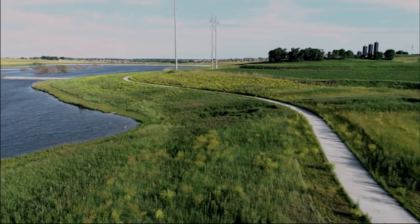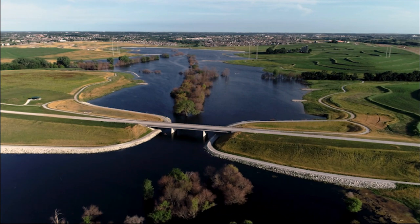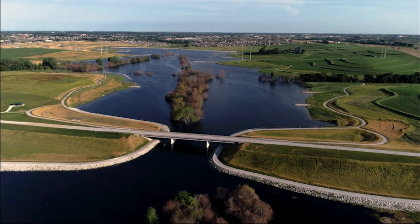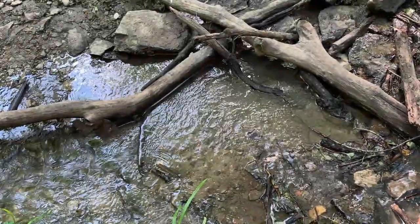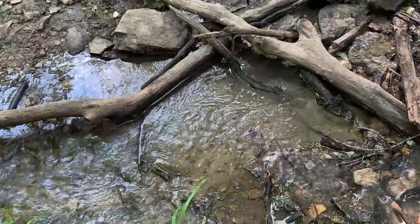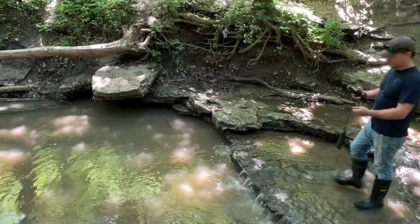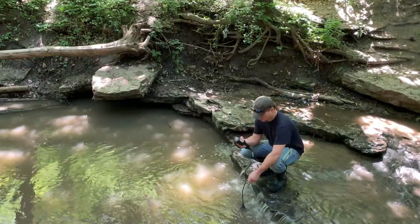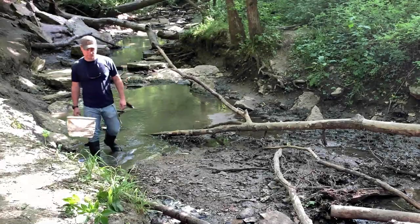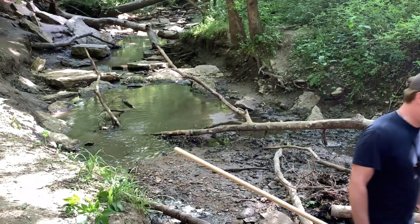At the Papio Missouri River NRD, water is a big part of our jobs. We place a high priority on keeping our rivers, lakes, and streams clean by minimizing harmful pollutants. But how do you know if a body of water is polluted? If it's clear, does that mean it's clean? Clear water does not indicate clean water. However, there are several ways to test bodies of water for pollutants. One way is by testing water for its chemical composition using a water quality meter. This can help determine what pollutants are present. Another way of testing is by sampling for plant and animal diversity. For many agencies, the best approach is by sampling for macroinvertebrates.